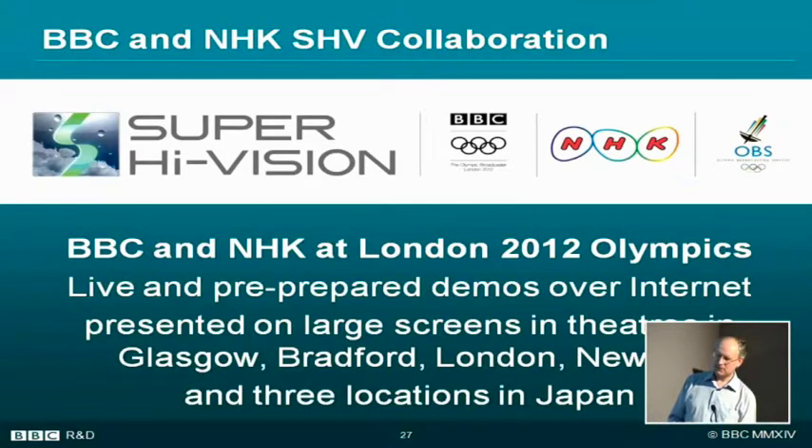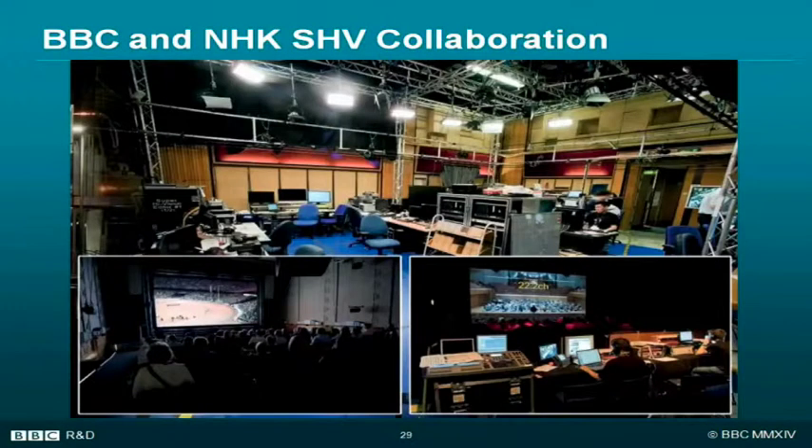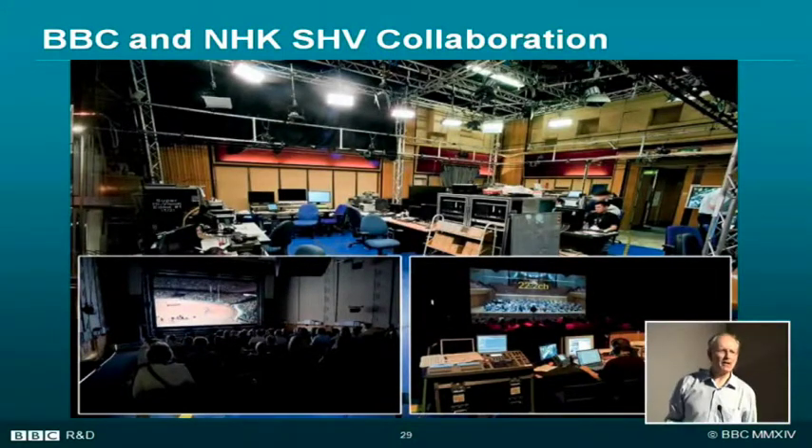There's one of the theatres in the UK, and the camera, and our control room. We used our experimental studio as the production centre. It was a 24-hour operation, so I was there overnight on some occasions — because if the fire alarms had gone off, the Japanese would have stuck to their posts and I'd have had to drag them out of the building. We did demonstrations all over the place, very well received.